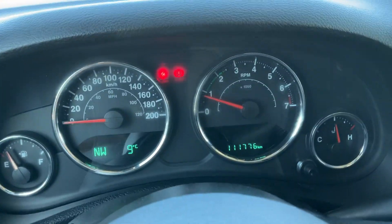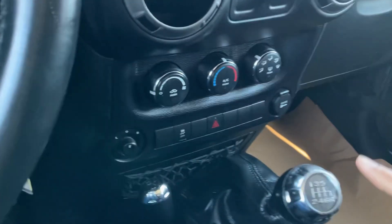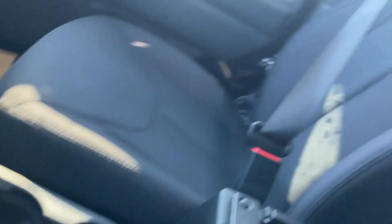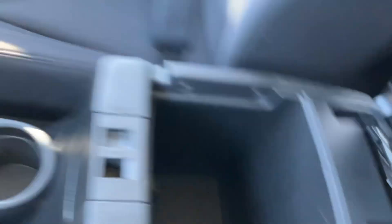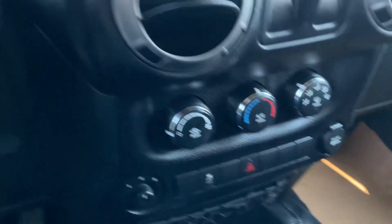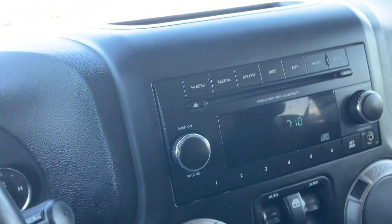This is the exact kilometers on it. It's a six-speed manual transmission. You have cup holders, some extra space in here, a 12-volt outlet, climate control right here, stereo, and cruise control on the steering wheel.